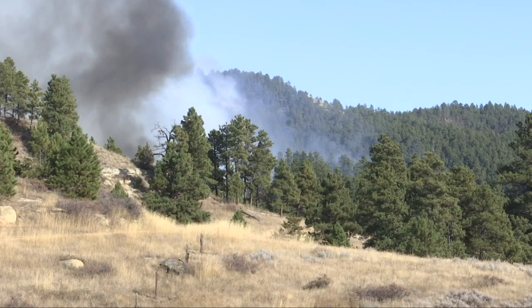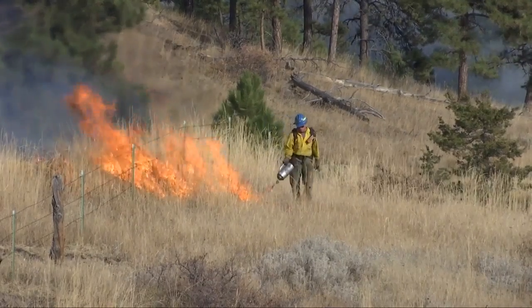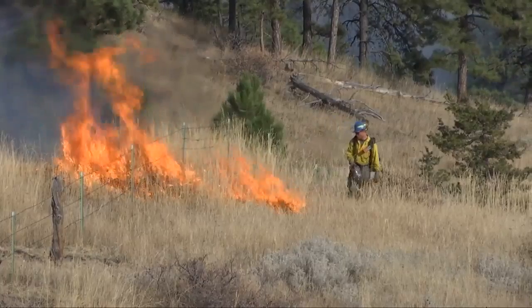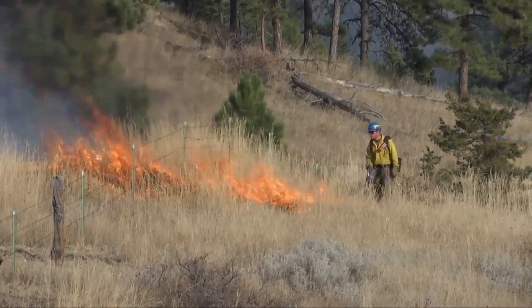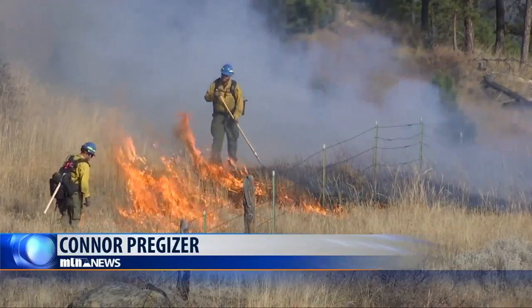In addition to the increased resiliency to future forest fires, Barth tells us that this process is actually very healthy for the forest, and if we return to the same spot in the spring, it will be lush, green, and healthy. He says that ultimately the goal of these fires is a safer and healthier Montana for us all.